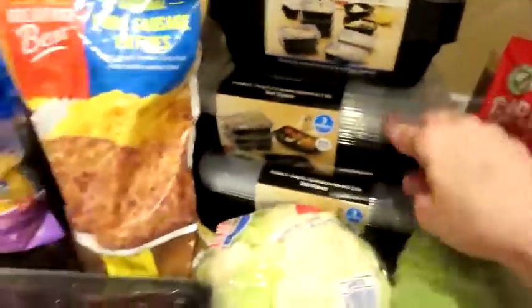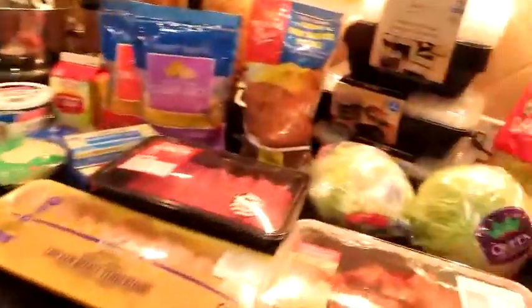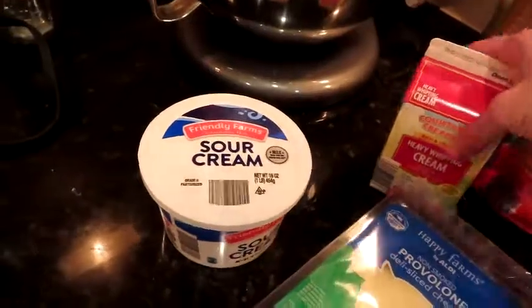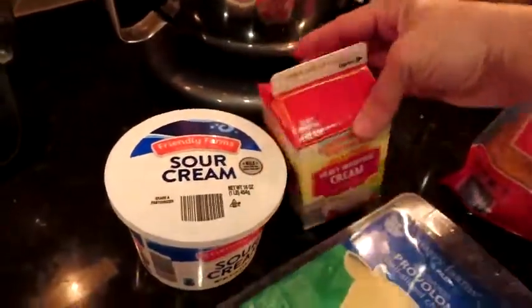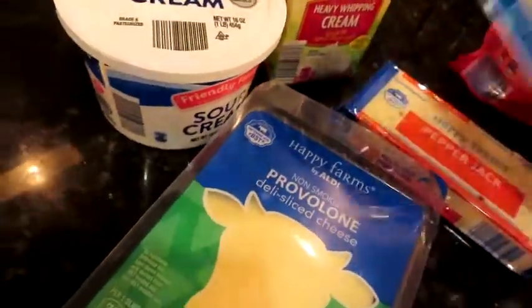These also came from Walmart. I got some sour cream — it was like 69 cents, craziness. I got some heavy whipping cream because I'm out. I have some provolone. One of the girls at work that I'm meal prepping for doesn't like yellow cheeses, so I got some Monterey Jack and some pepper Jack. I did get some Colby Jack shredded and some taco style, and this is for Taco Tuesday.